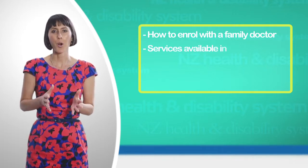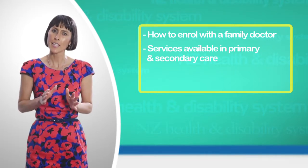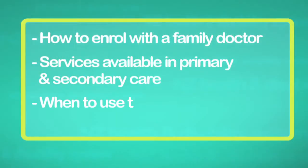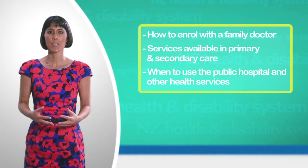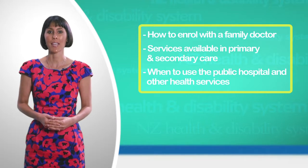The service is available in primary care, which is where family doctors are found, and in secondary care such as specialists, and when to use the public hospital and other services in the community. I hope you can use the information to access the right services for you and your family at the right time and close to home.